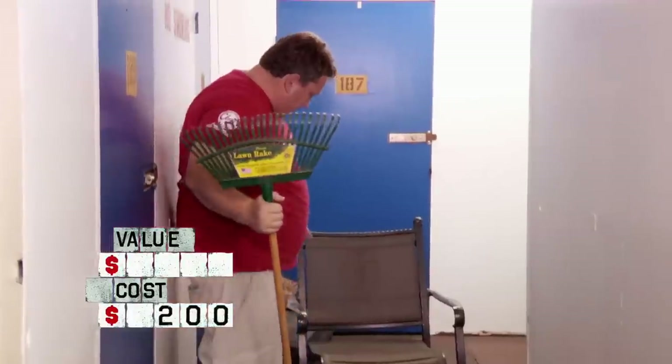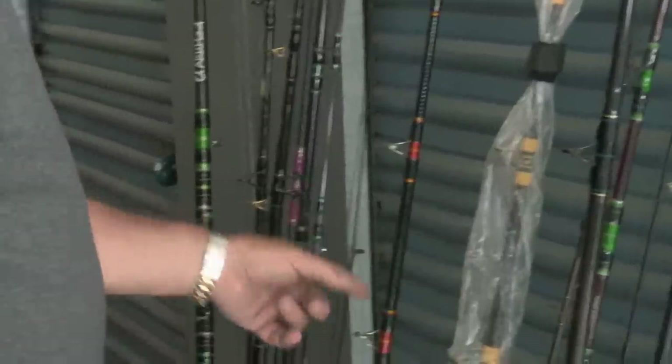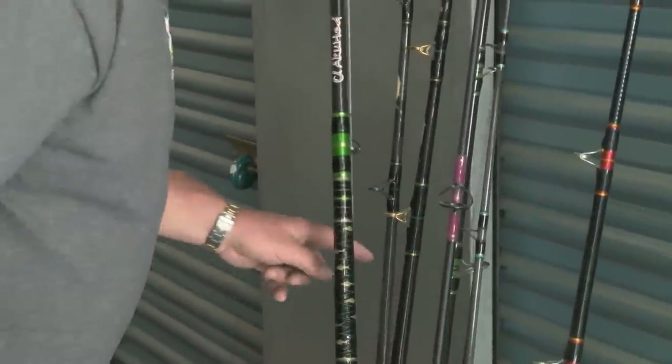Nice chair, 30 bucks, still clean. So how many we got here? 1, 2, 3, 4, 5, 6, 7, 8, 9, 10. And I used to be a big wheeler and dealer in rods and reels, so I knew to take the bait on this one.